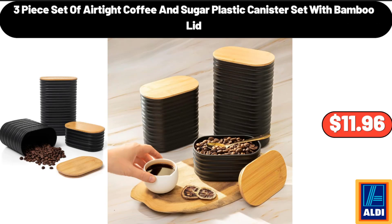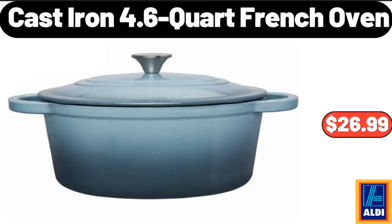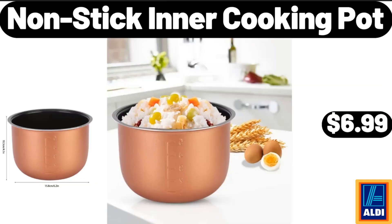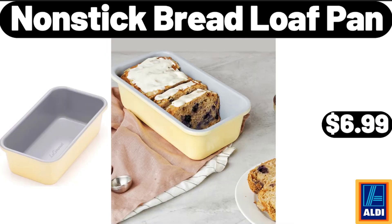3 Piece Set of Airtight Coffee and Sugar Plastic Canister Set with Bamboo Lid, $11.96. Cast Iron 4.6 Quart French Oven, $26.99. Wood Cake Stand, $7.99. Non-Stick Inner Cooking Pot, $6.99. Non-Stick Bread Loaf Pan, $6.99.